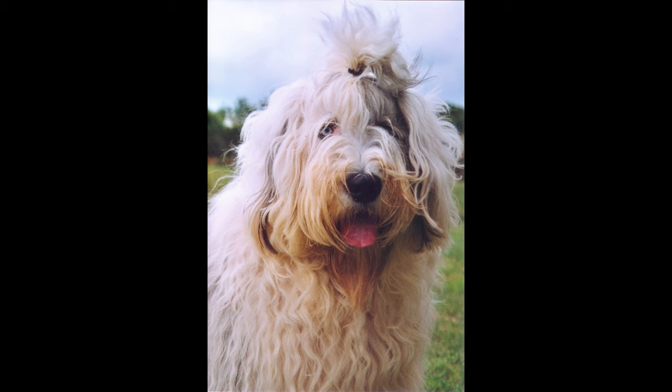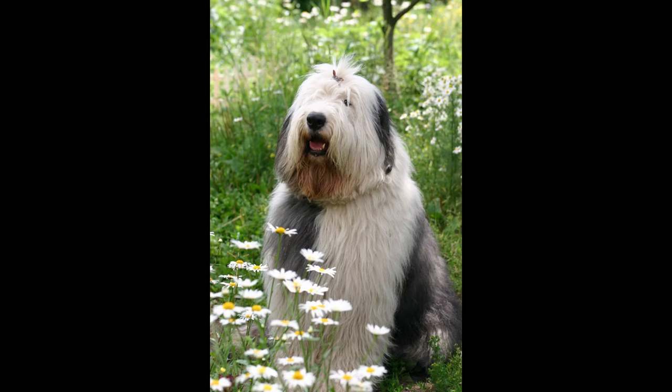Cons. High maintenance grooming requirements. Large size can be intimidating for some. Can be stubborn at times. Require a lot of exercise and playtime. Can be prone to separation anxiety. Can be prone to obesity if not exercised enough. High energy levels can be overwhelming for some.